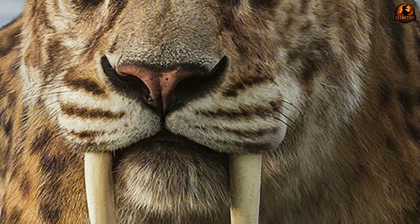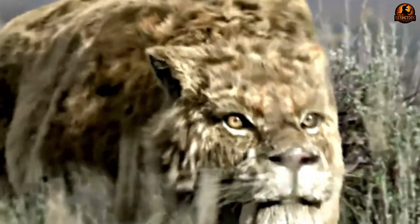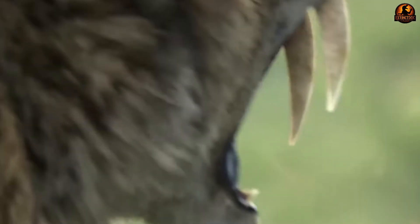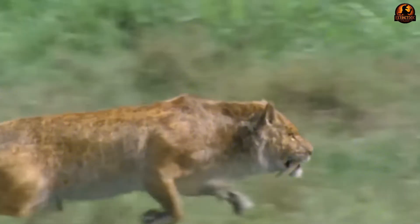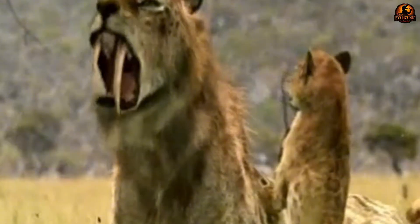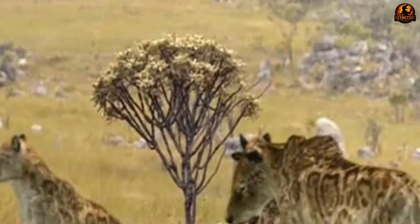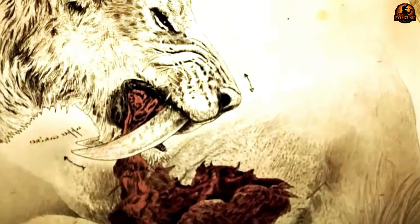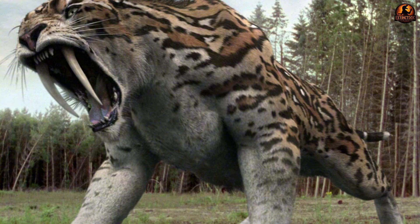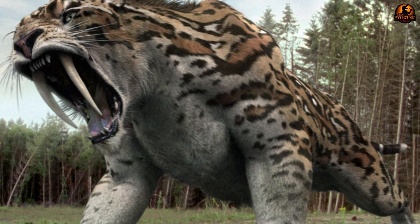Their body proportions differed dramatically from modern lions. While lions weigh around 500 pounds, saber-toothed cats packed 600 to 750 pounds of muscle mass onto shorter, more powerful legs. This extra 200 to 250 pounds of muscle provided explosive power for subduing large prey before delivering killing bites. Their reduced lumbar region and short tail further optimized them for grappling rather than pursuit hunting. Evidence suggests they targeted soft tissue areas like throats and abdomens, carefully avoiding bony structures. Their wide gape could reach over 110 degrees, compared to a lion's 65 degrees.